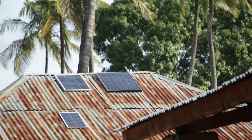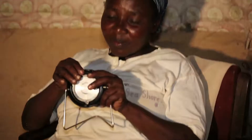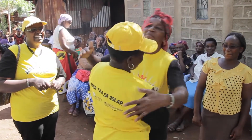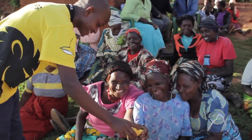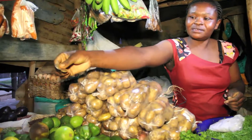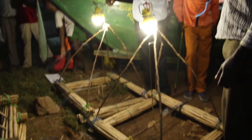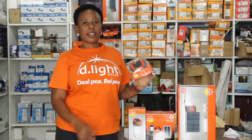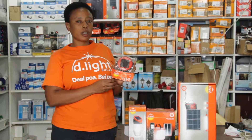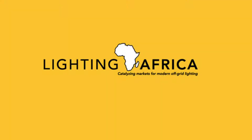As Africa turns to greener sources of energy, Lighting Africa is transforming lives, improving small-scale businesses, inspiring new innovations, and creating new entrepreneurs. We call it the study lamp or the learning lamp, which goes for 575 shillings. This is the Lighting Africa story.